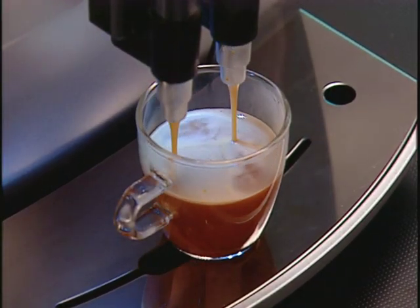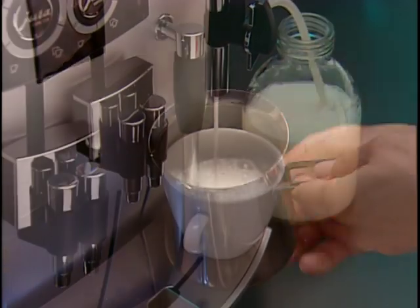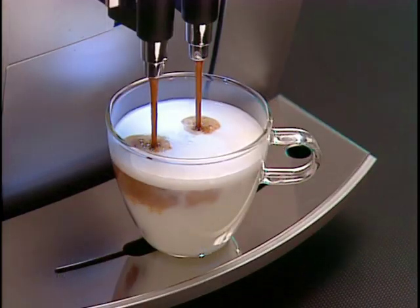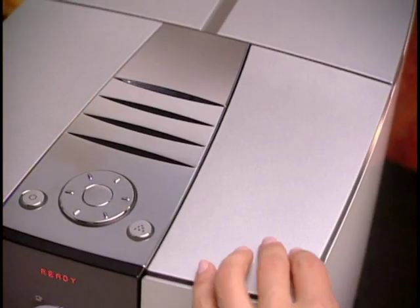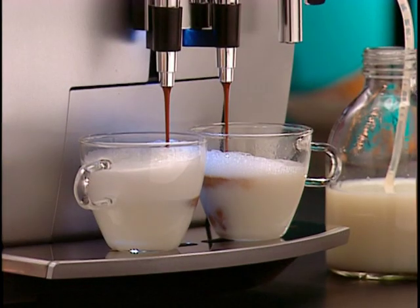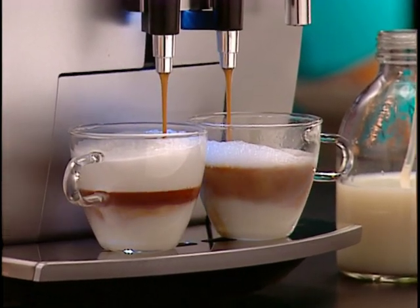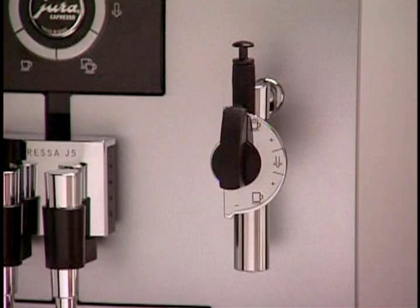If you're creating drinks with milk, you have a choice of two separate frothing systems. When frothing milk for cappuccinos, lattes, and hot chocolate, the froth express is already attached to the system. The dual frother plus is located in a handy storage compartment. If you always want the same amount of milk and froth in your cup, or you make three or more cappuccinos in a row, the convenient froth express is the choice — it's faster and more accurate. You can fill cup after cup with hot milk using the endless supply of steam in your J5.